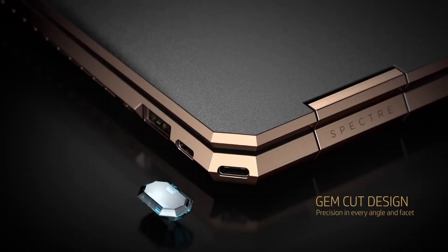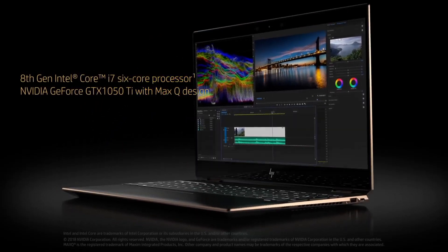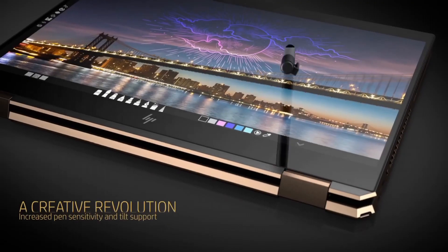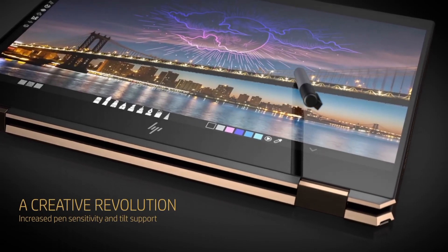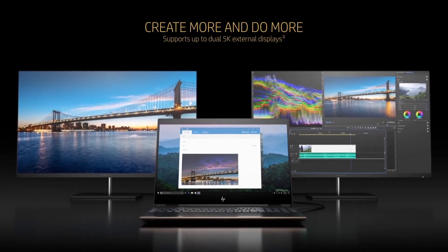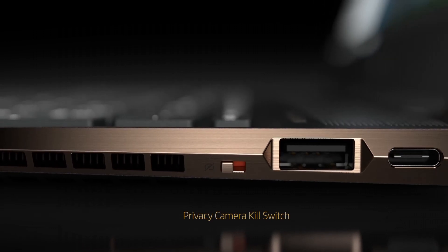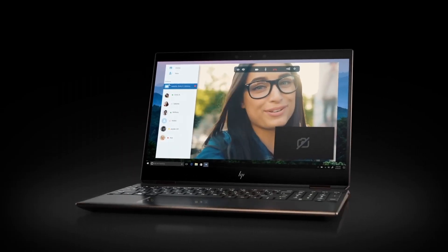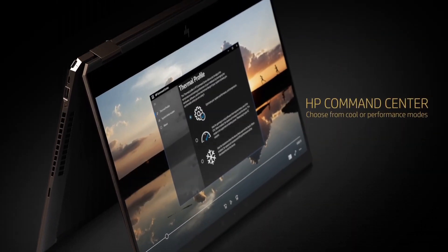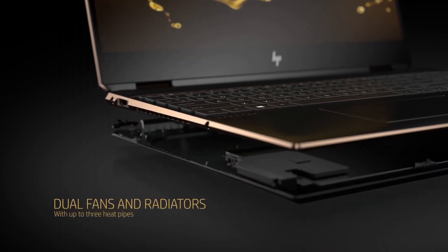Number 3: HP Spectre X360. Introducing the HP Spectre X360, a marvel of modern technology and design. This 2-in-1 laptop effortlessly blends power, versatility, and style to elevate your computing experience. The Spectre X360 boasts a stunning 13.3-inch or 15.6-inch touchscreen display with 4K resolution, providing vivid visuals and precise touch control. Under its sleek hood, you'll find the latest Intel Core processors, ensuring blazing-fast performance for multitasking, creative work, and gaming.